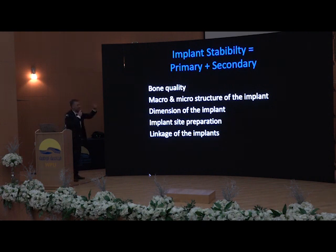Which are the things that change the stability? The bone quality, of course. The macro and microstructure of the implant. The dimension of the implant. The implant site preparation. And also the linkage of the implants — if you have different implants and you link them together, this will change the stability.